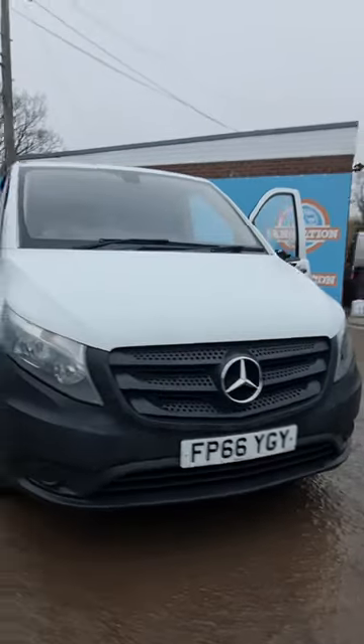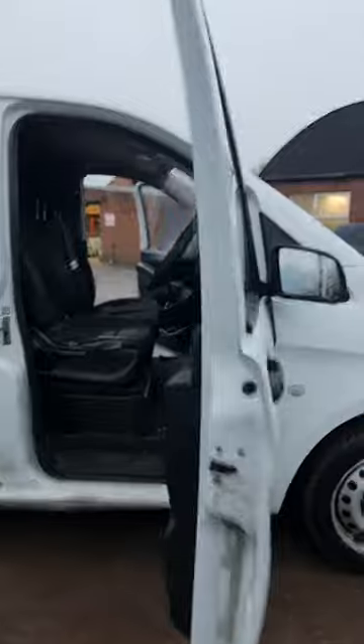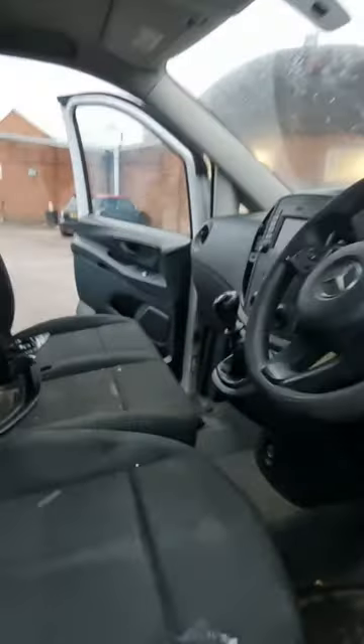66 plate Mercedes Vito, 114 BlueTEC, 2143cc engine, code OM651, 136hp, Euro 6, 6-speed manual, rear wheel drive panel van, white. Excellent runner — starts and drives. Ignition key one-start, the van power rope starter relay and it fires up straight away.